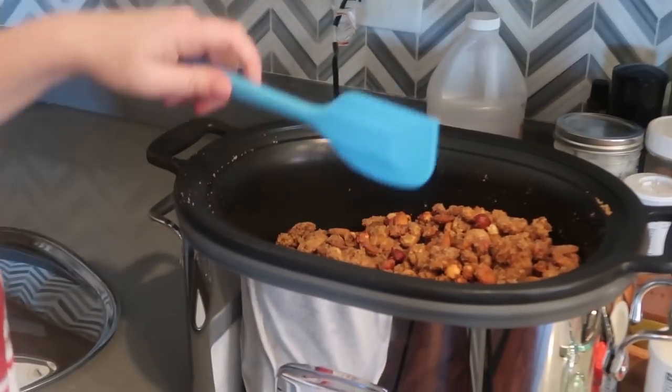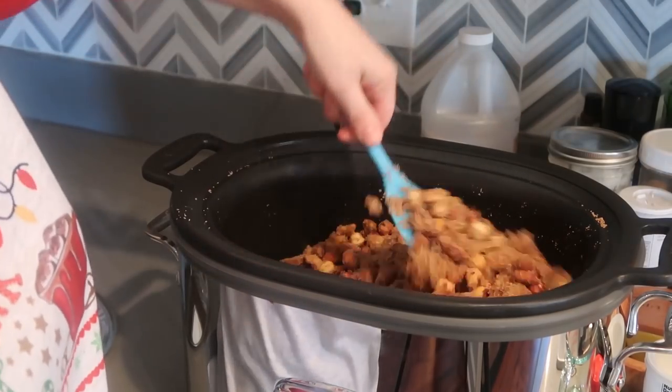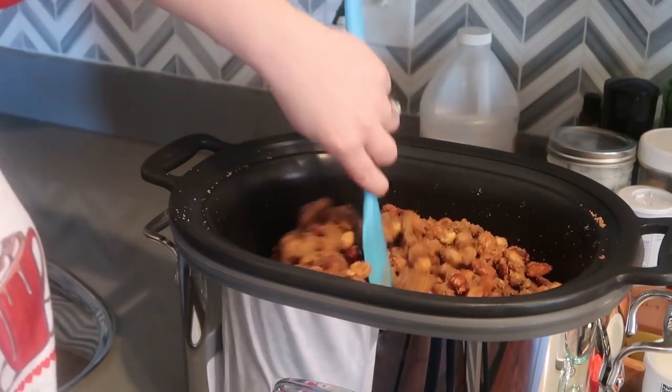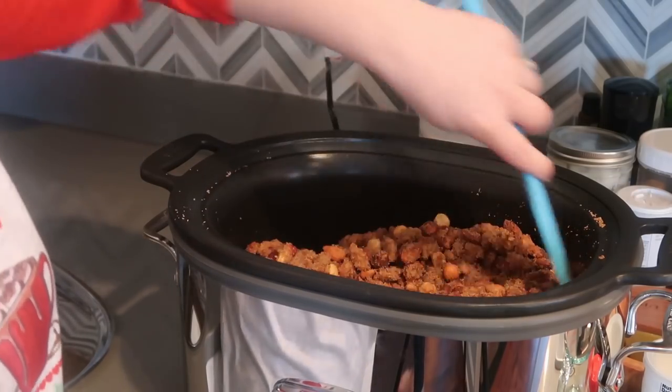Let's check on the candied nuts — it said to give them a toss every 20 minutes. I'm still worried they have way too much sweetener, but I didn't even use half of what the recipe called for, so we're just going to trust the process.